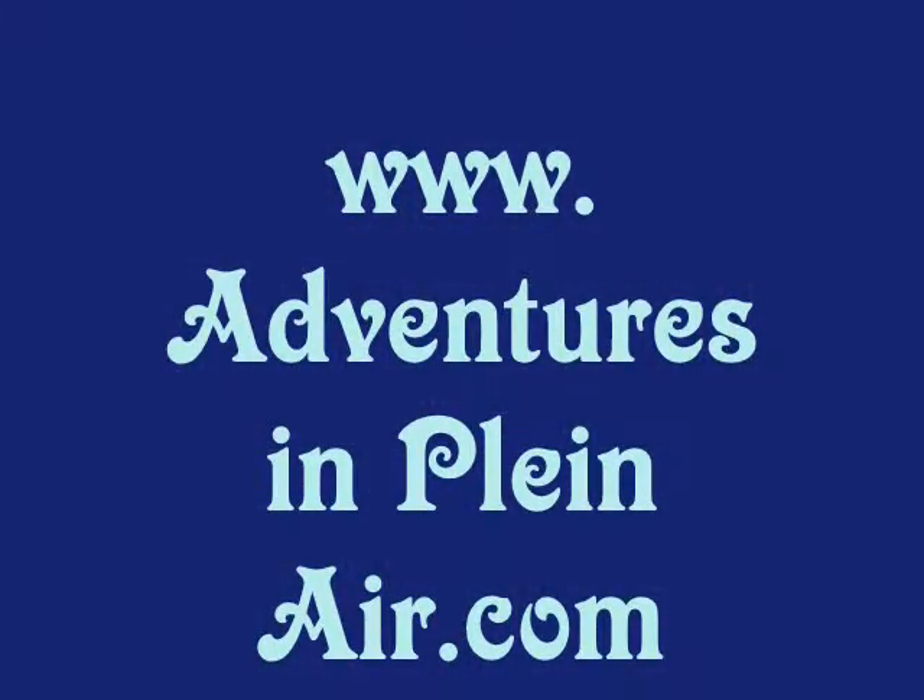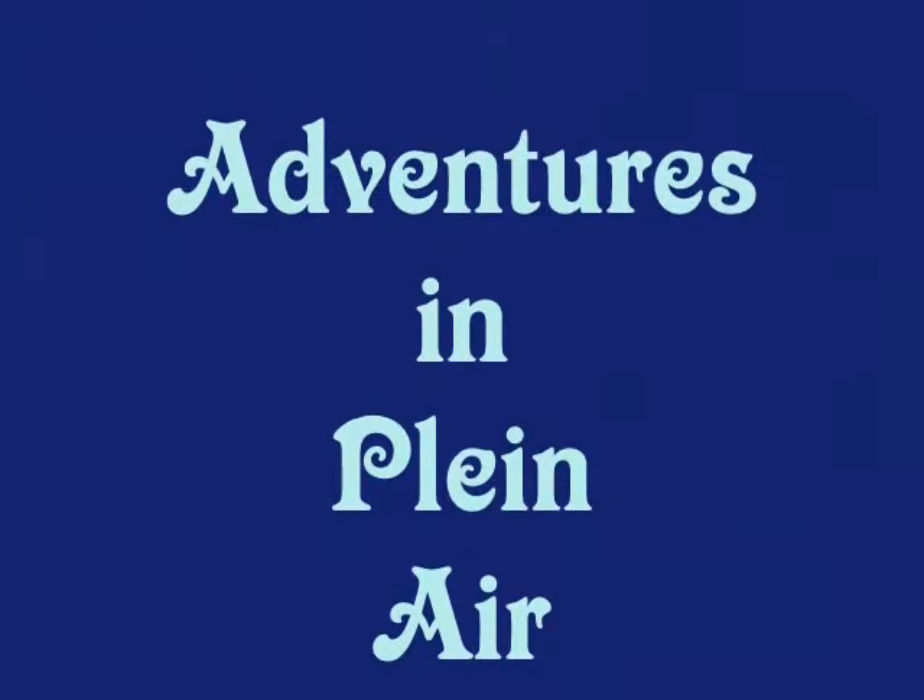For clickable links, please go to my website at www.adventuresinpleinair.com.